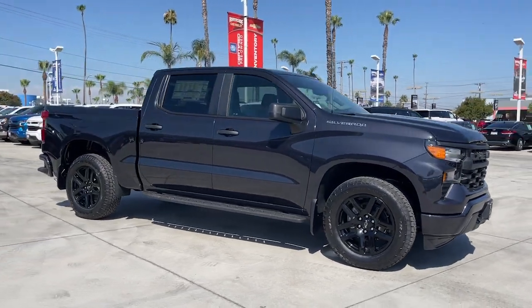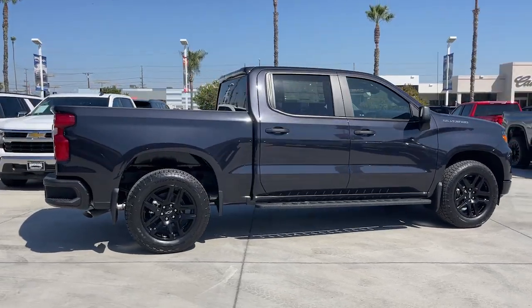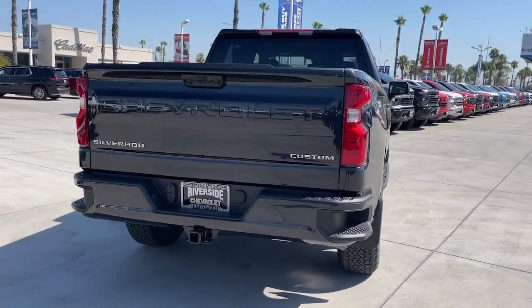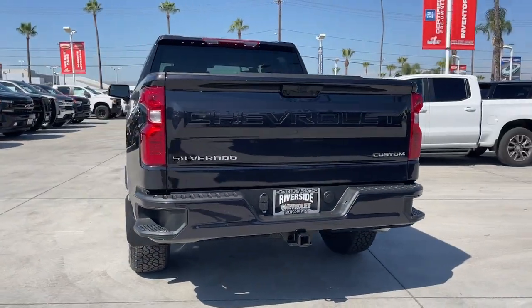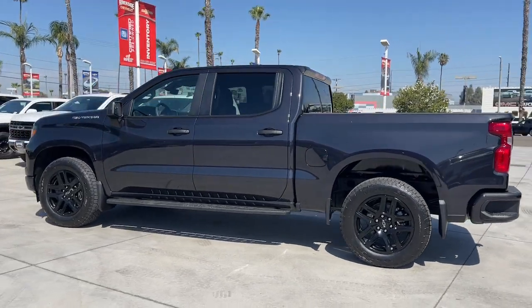You will be amazed by this. 2023 Chevrolet Silverado 1500 — the full-size pickup that blends a spacious, quiet cabin, technology that keeps you connected, smooth handling, and the toughness you need for all your projects.